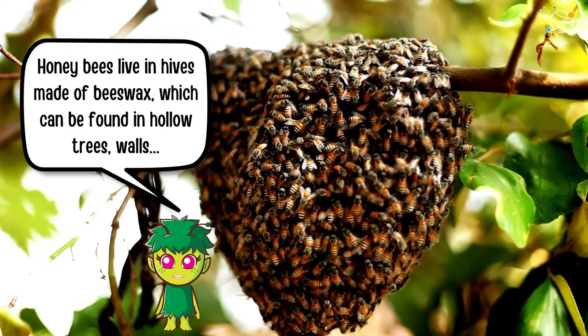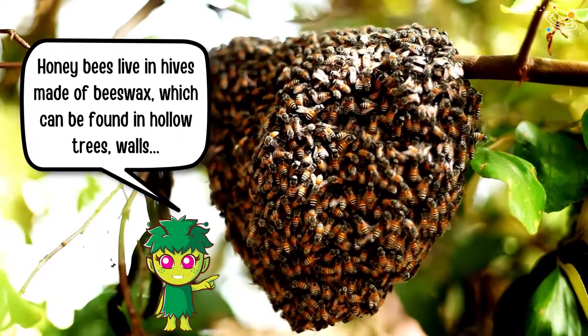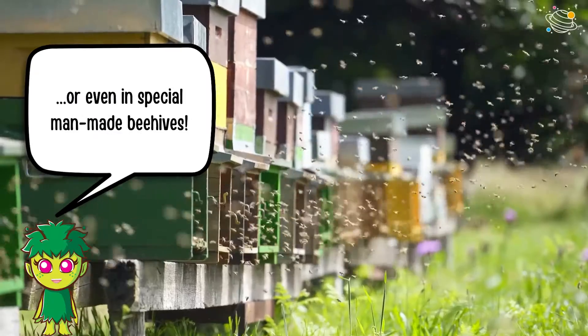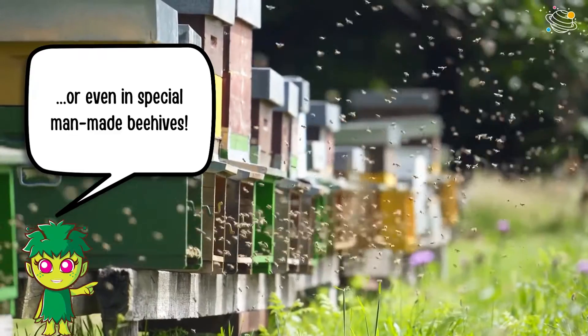Honey bees live in hives made of beeswax, which can be found in hollow trees, walls, or even in special man-made beehives.